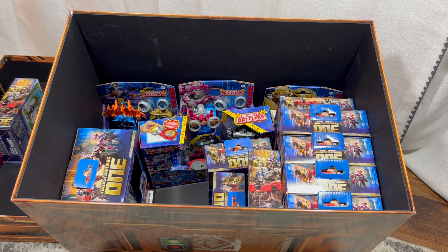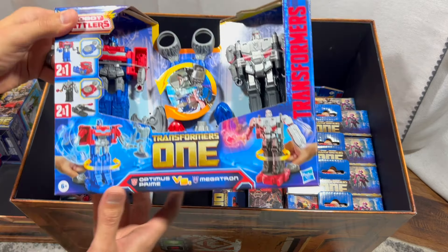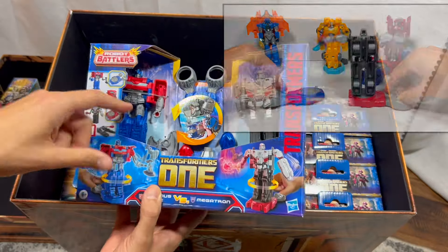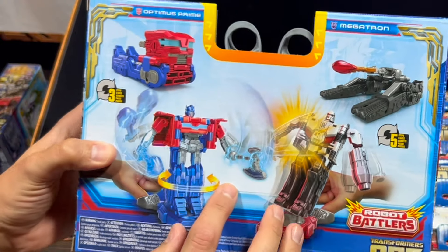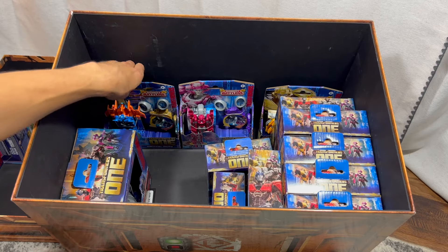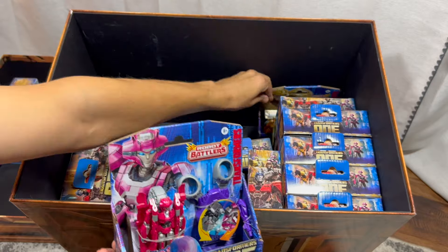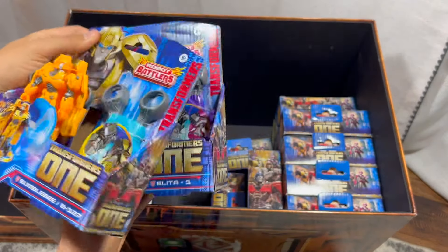Up next we have more toys geared toward kids — these are called Robot Battlers. We have Optimus Prime and Megatron. What's great about these is they have two weapons they can fight with to swing around and knock each other off their platform. In the back we have more Robot Battlers: Sentinel Prime, Elita-1, and Bumblebee. I've made a video on these three — you'll have to watch to see who wins.